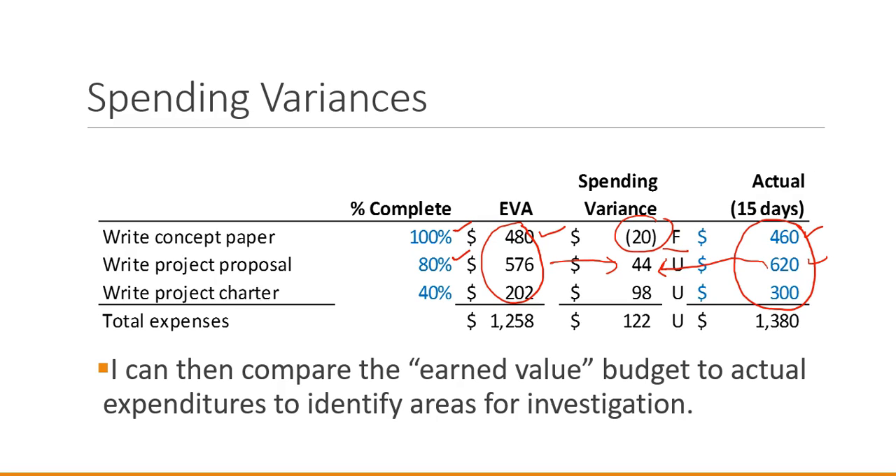Being 80% complete with the project proposal, I expected to have spent only $576, but I spent $44 more than that. For the project charter at 40% completion, I expected to have spent $202, but I've actually spent $300 — a $98 unfavorable variance. I've spent more than I should have at this point. The spending variance column is the key information here, and this is where we'll focus.